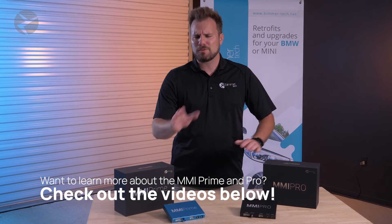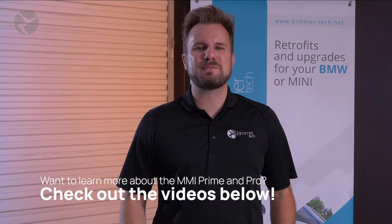If you want to know all the nitty-gritty details about the MMI Prime and Pro — with the older software for now — go check out those videos, link in the description. But this video is all about our newest software update.